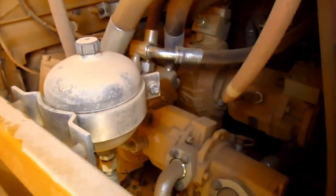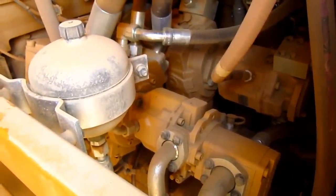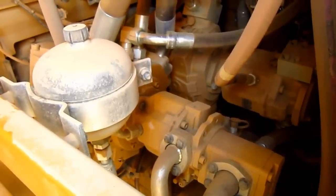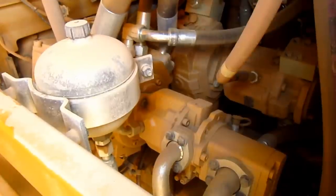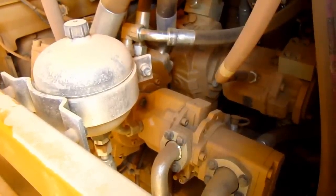Here you can get a good view of the hydraulic pumps on the 6015B. This machine utilizes four variable displacement swash plate hydraulic pumps, which include three main pumps developing a total of 407 GPM to power the front attachment, and one swing pump developing 127 GPM.